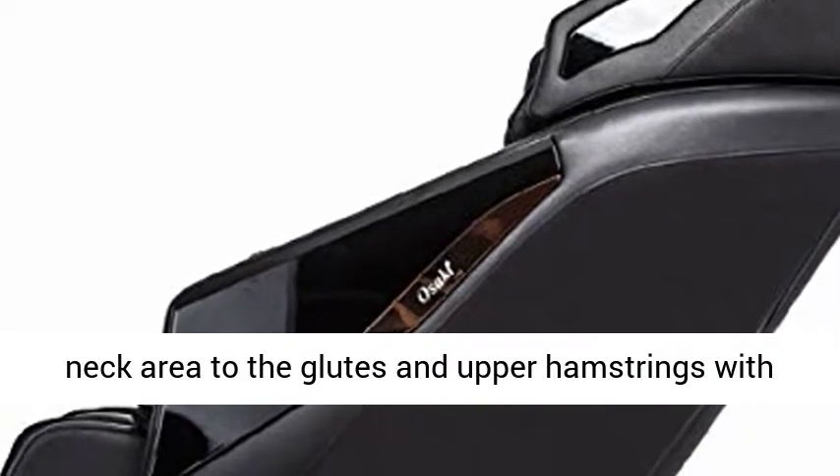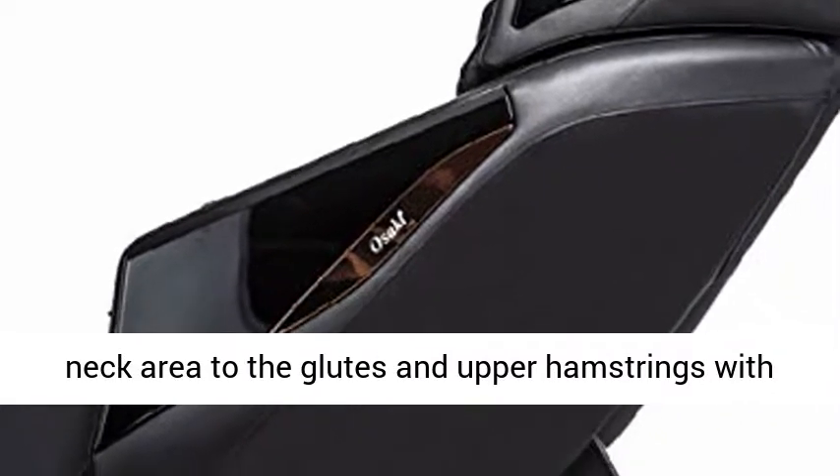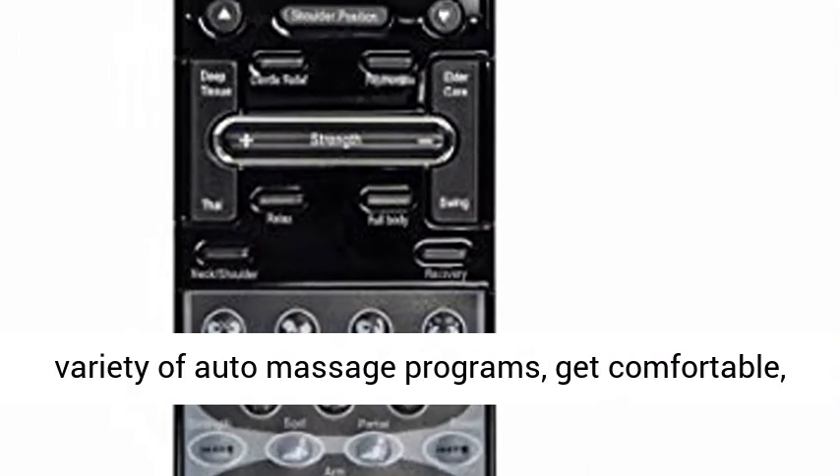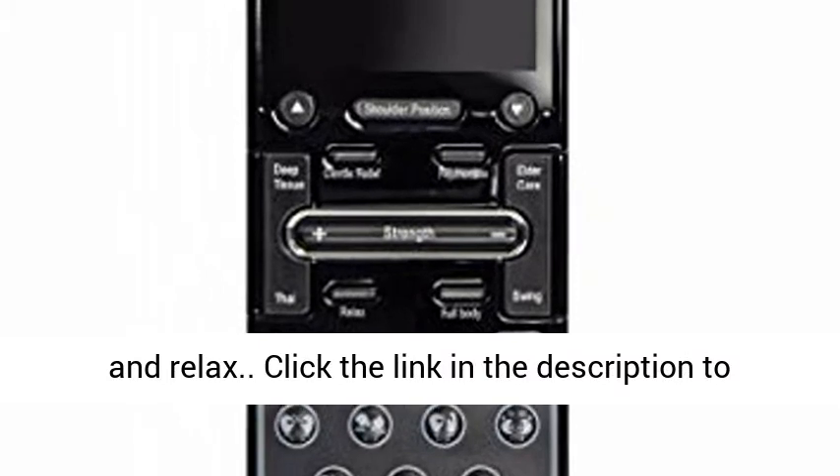The Yamato can massage you from the neck area to the glutes and upper hamstrings with the L-Track Roller. With the Yamato, you can choose a variety of auto massage programs, get comfortable, and relax.